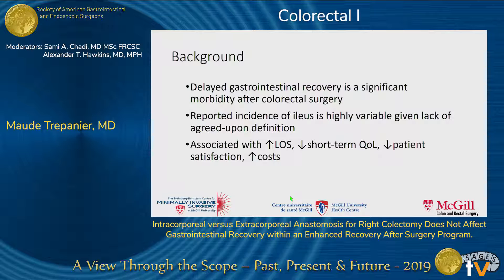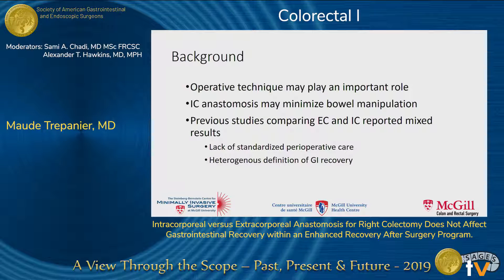Given the lack of consensus definition for ileus, the incidence of ileus across studies varies significantly, but it is associated with an increased length of stay, a decreased short-term quality of life, as well as increased healthcare costs. Efforts are thus needed to identify modifiable risk factors for ileus and improve perioperative outcomes.